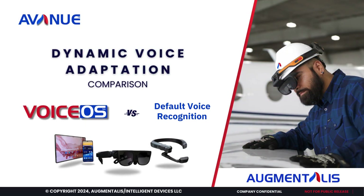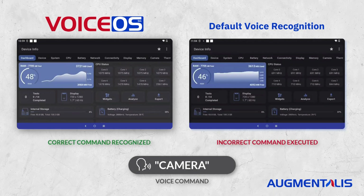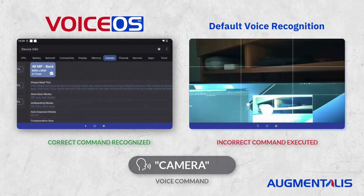Next in our series, we will feature the capabilities of the patented and patent-pending VoiceOS by Augmentalis, and how it enhances devices like smart glasses, tablets, and phones. VoiceOS is built to provide users with a say-what-you-see voice interaction method.